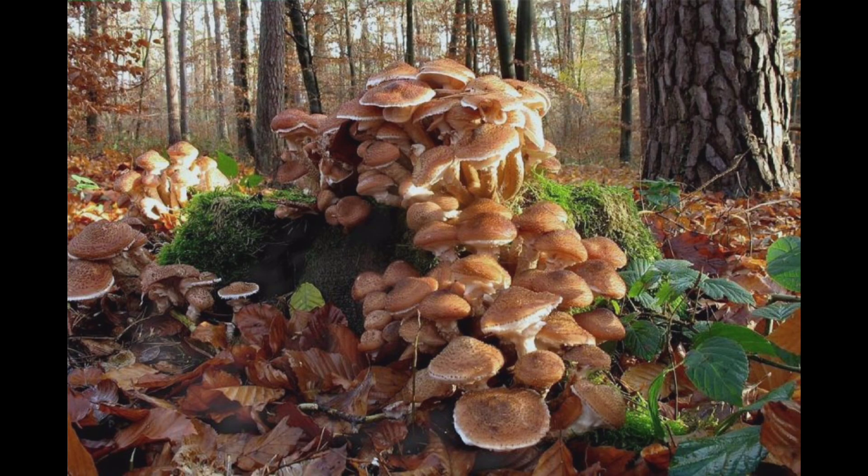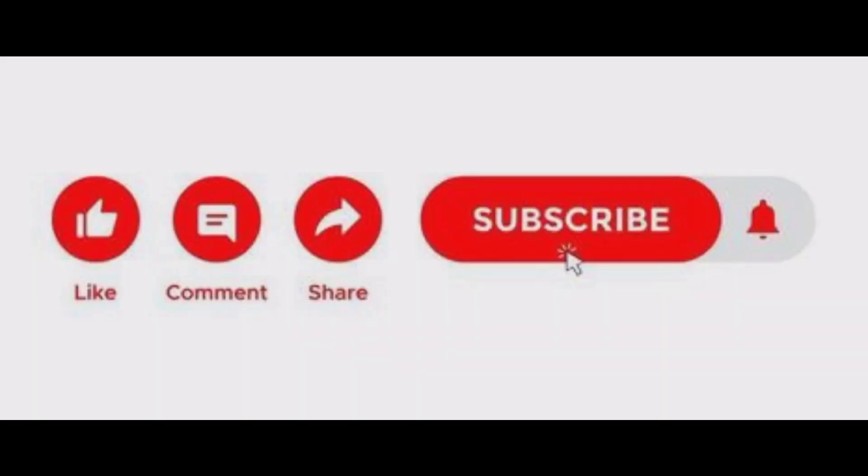In conclusion, honey mushrooms are a fascinating and complex species that have been revered and studied for centuries. From their unique flavor and medicinal properties to their massive underground networks, there's no doubt that these mushrooms are one of the most interesting and mysterious organisms in the natural world. We hope you enjoyed learning about honey mushrooms, and we encourage you to explore their many diverse and incredible characteristics on your own. Thanks for watching.